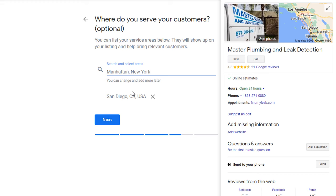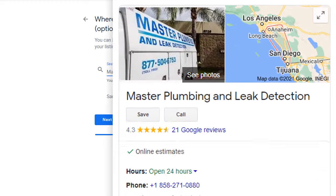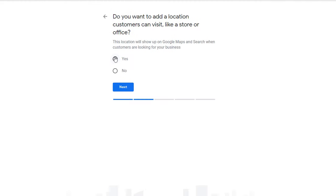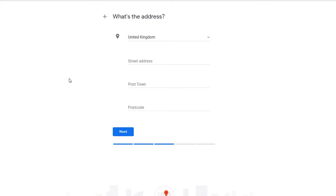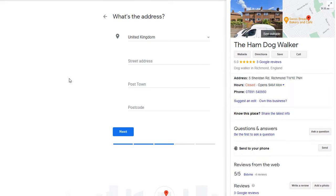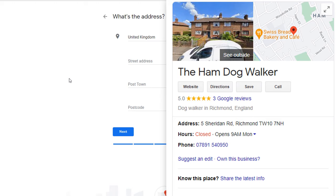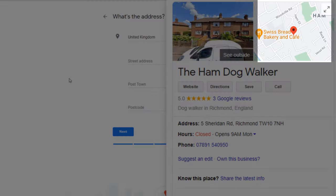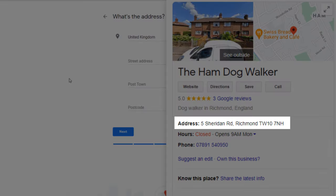Google will then display a map on your listing which will show the service area you cover, like in this example. Many of you, however, decide to ignore Google's guidelines and instead use your residential address as a location. When you choose to do this, your listing will look very different — it will display an image of the location you specified, which is likely to be your house, along with a pin marker on the map and your exact address.